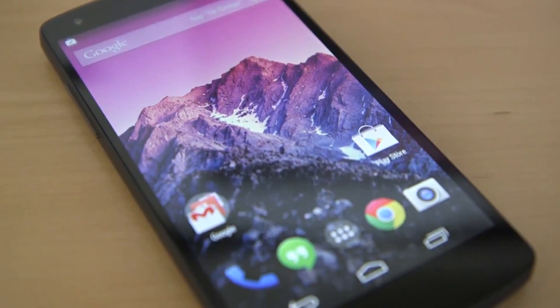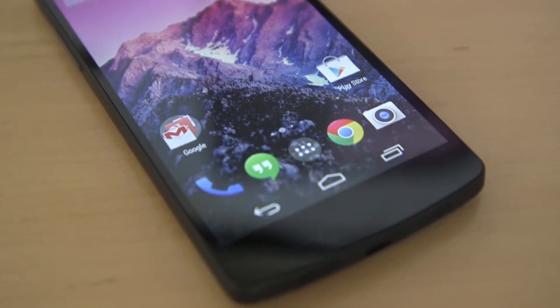So overall there is a flatter, cleaner look to all the apps inside KitKat and the operating system itself. I like the new look — it's very subtle, but it's a definite improvement from Android 4.3 to 4.4.